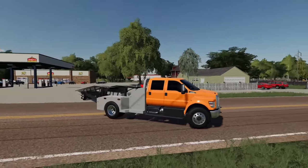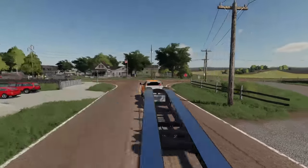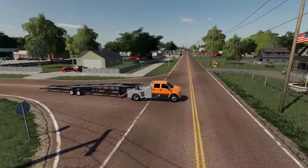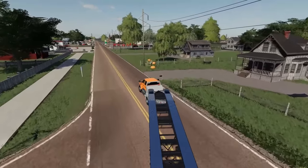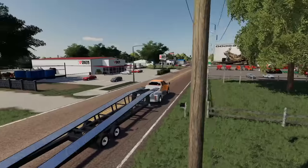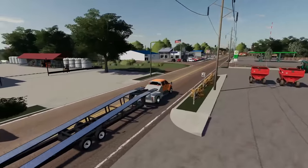We got the 2011 F650 here towing the car hauler trailer. We're gonna be heading over to the truck shop because we got to deliver some trucks. I believe we're delivering to a place called Prop Shop — something like that. You guys may recognize this map — yes, this is County Line. I know, a lot of good memories on this map. The dealership is just right up here and then we should be good to load these things up.